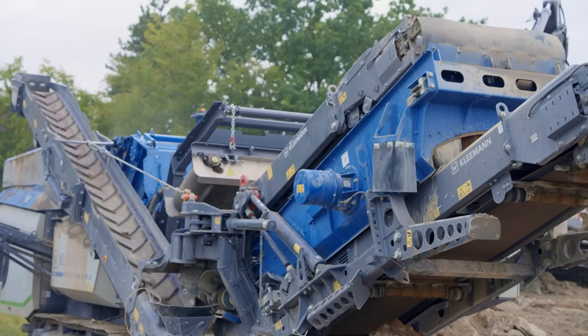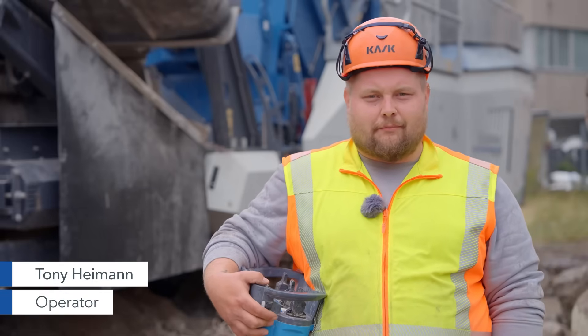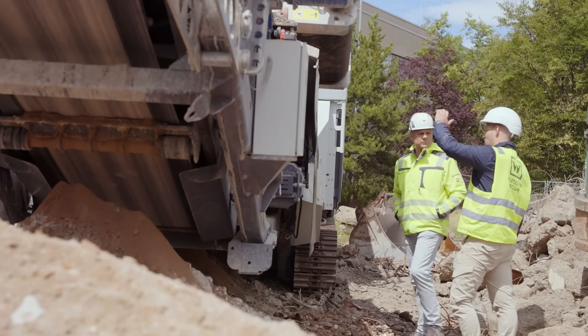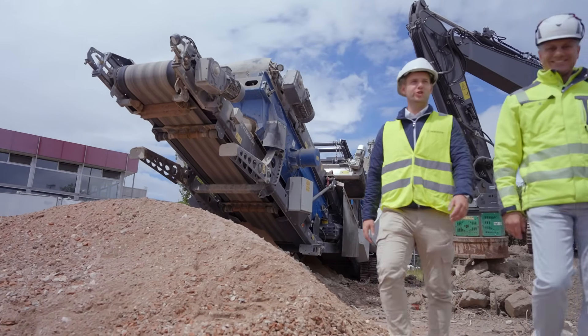I also use the Spective Connect app on my mobile phone. I can use it to check the crusher's utilization rate and see how many tons I have processed per day. I can also use the app on the crusher itself to read out errors and then tell the mechanic, for example, this is the error, which makes their job a lot easier.